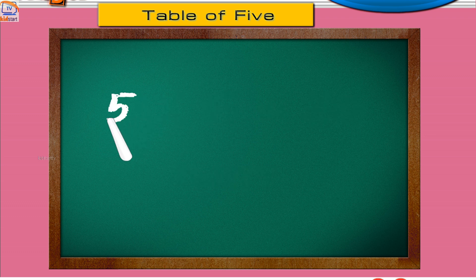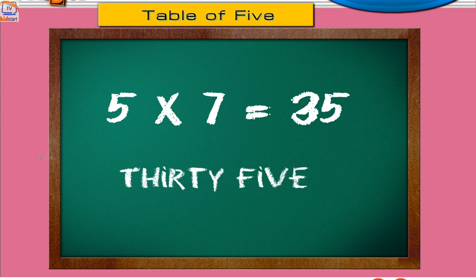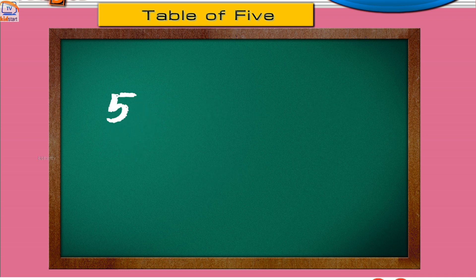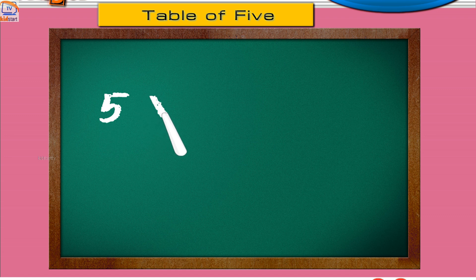Five sevens are thirty-five. Five eights are forty. Five nines are forty-five. Five tens are fifty.